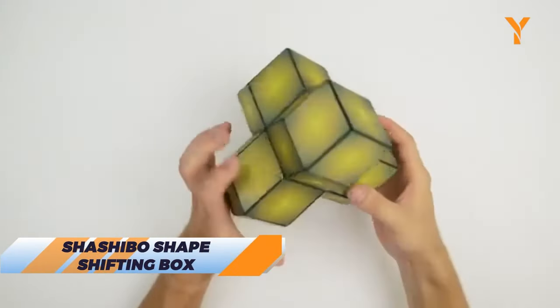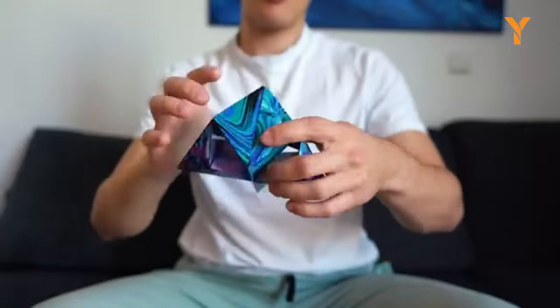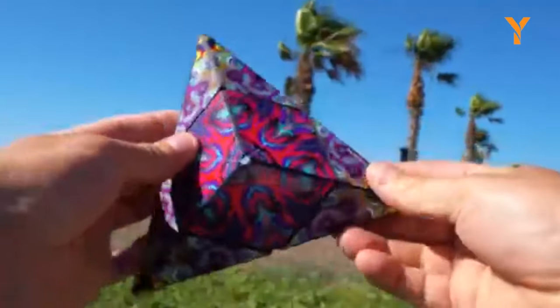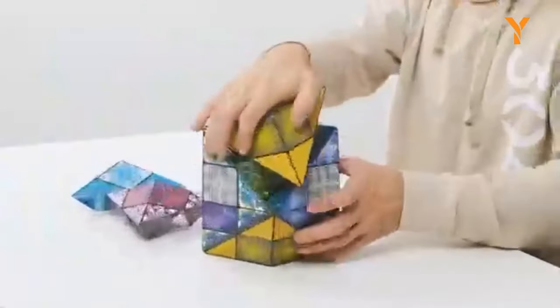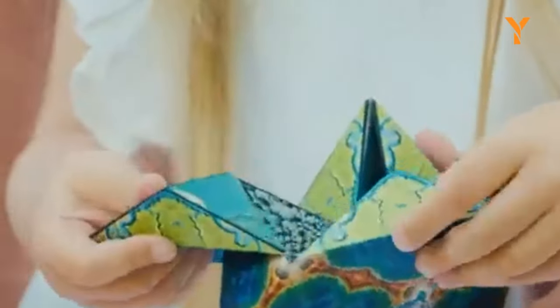What do you get when you cross a Rubik's Cube with a Transformer? A Shishibo Shape Shifting Box. This amazing toy can change into over 70 different shapes with just a twist and a snap. You can create animals, buildings, abstract art, and more with this colorful and magnetic cube. It's fun for kids and adults alike, making it the perfect gift for anyone who loves puzzles and creativity.